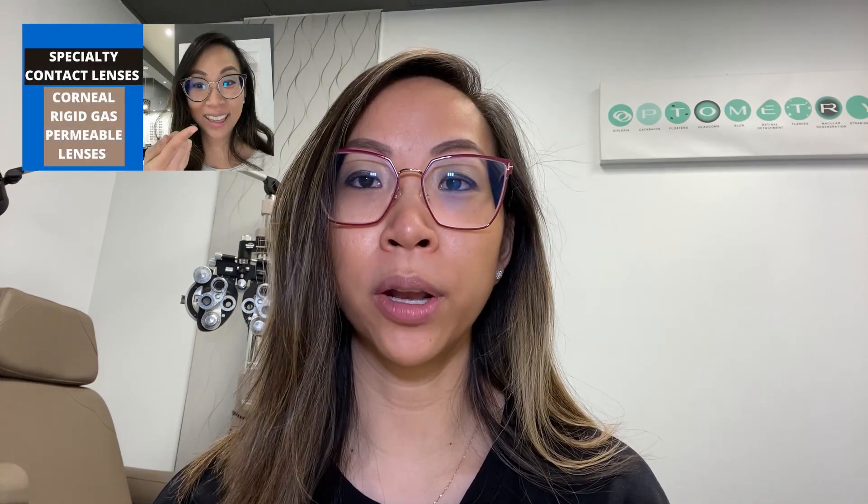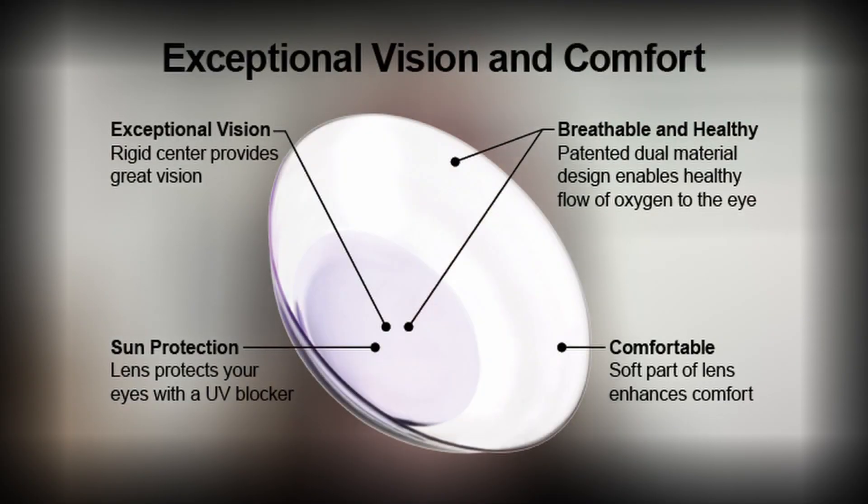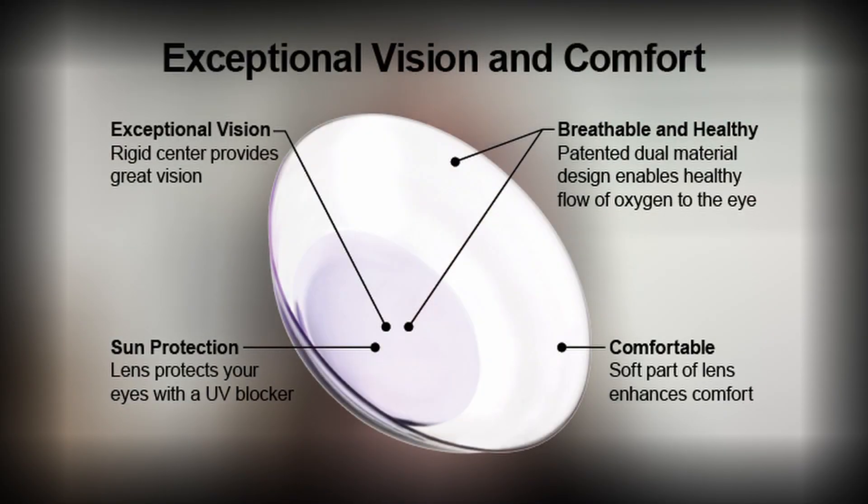Those of you who have ever tried to wear a rigid gas permeable lens, especially after having worn soft lenses or nothing at all, you know how uncomfortable it can be. If you remember from my previous video on RGP lenses, they provide pristine quality of vision. However, for a lot of people, the discomfort of the lens can greatly override the good vision. This is where a patient may be a good candidate for a hybrid lens.